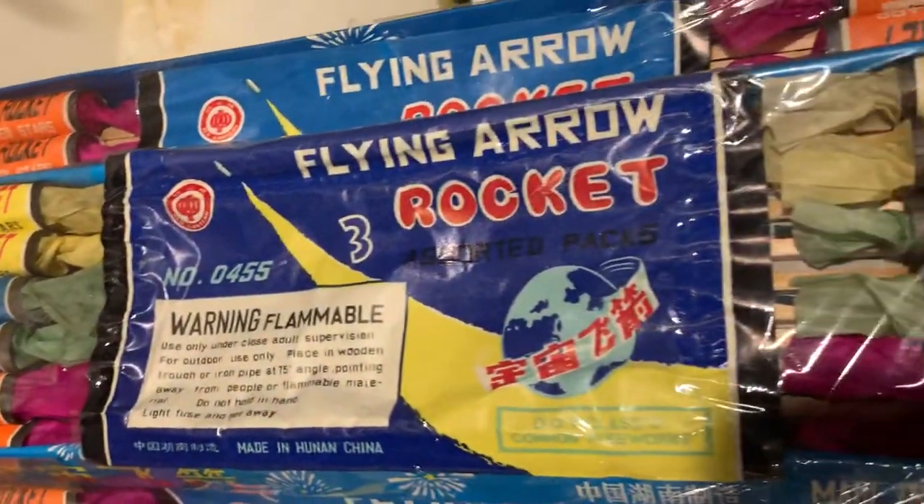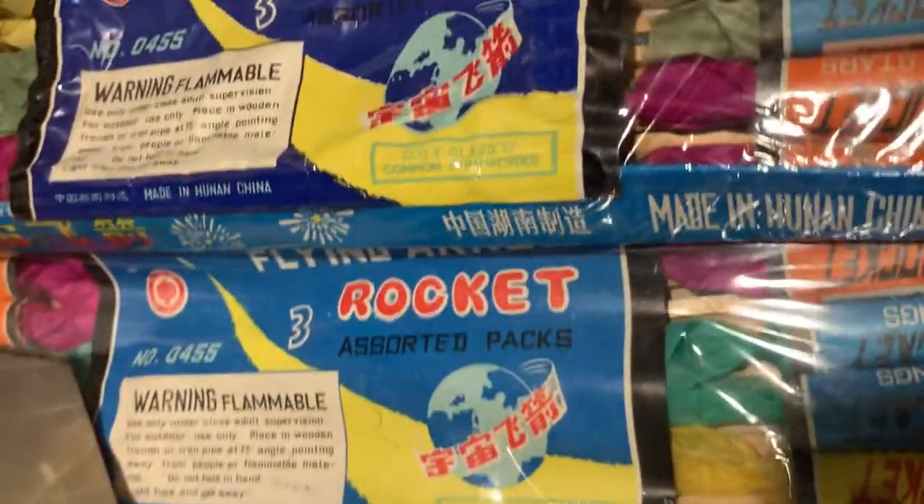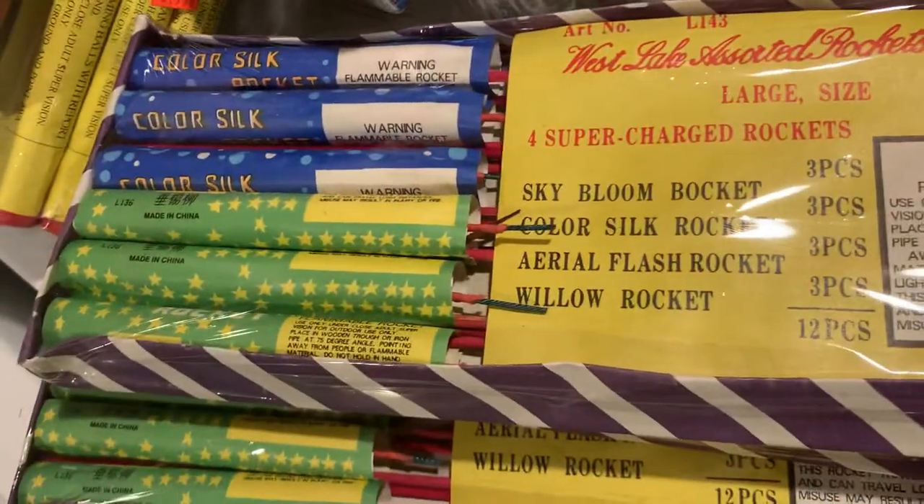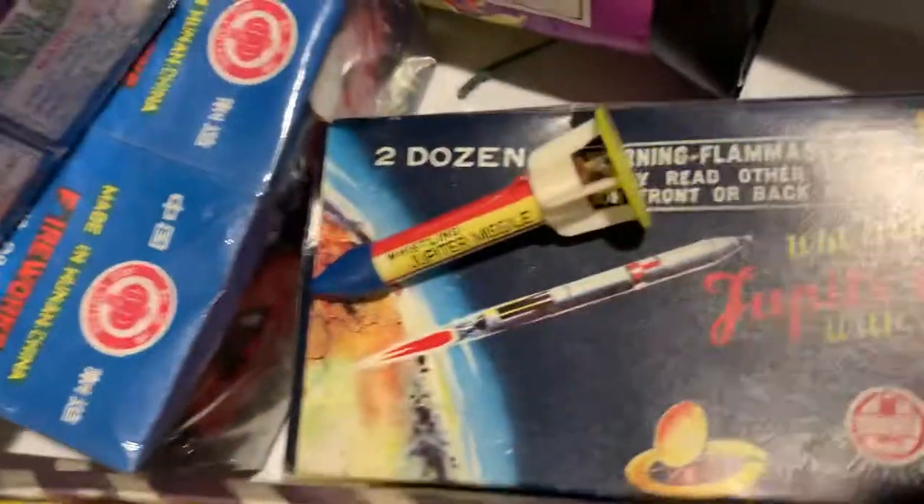We have Flying Arrow Rockets, both labels — the older lighter one and the newer darker one. Assorted Rockets, Cuckoo, Screaming Missiles — the big version — and the taller Westlake Rockets that I showed you yesterday.